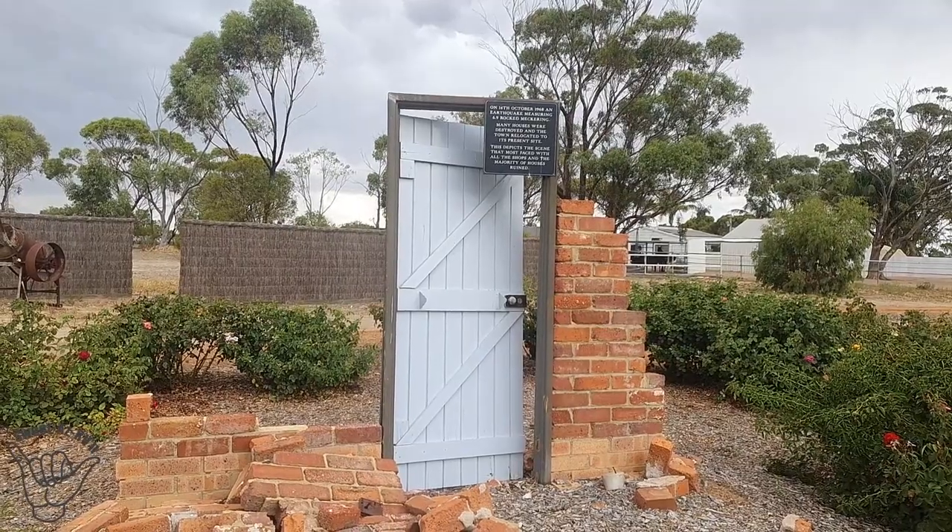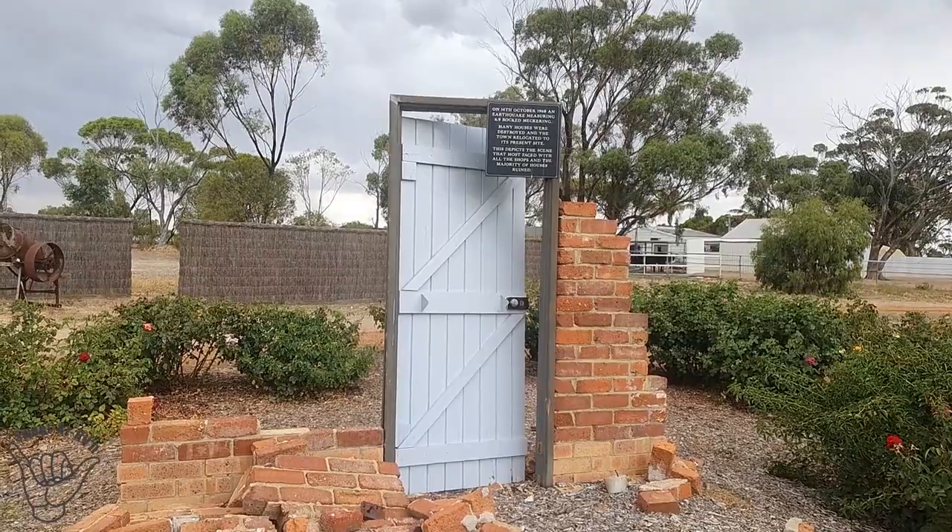There are one or two rumbles but they seem to be further away. Being at Cunnenden and seeing that display of the earthquake sort of prepped me for this 48-hour park, which is at the Rose Garden. Not that anybody died, but there were a few injuries. They've had this Rose Garden created so that people could plant roses to remember loved ones — it's a really nice, touching bit of vibrancy and colour. There's an interesting installation over here — a door — many houses were destroyed, the town relocated to its present site. This depicts a scene that most faced, with all the shops and majority of houses ruined.